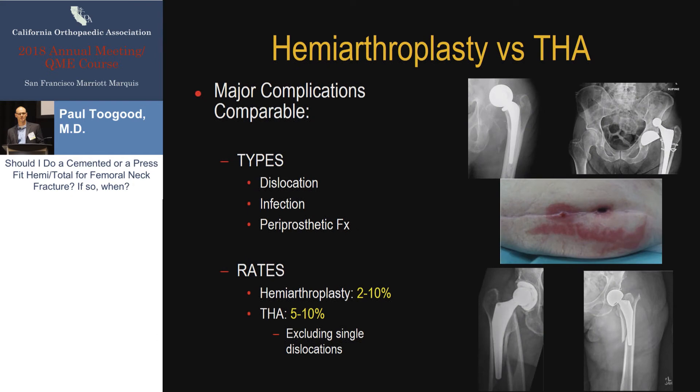Moving on to comparing hemiarthroplasty to total hip arthroplasty. In my review of the literature looking at a large group of studies, the major complication rates in these two procedures are essentially comparable. By major complications I mean dislocation, infection, and periprosthetic fracture — the rates of these three things are quite similar whether you do a hemiarthroplasty or a total hip arthroplasty, somewhere in the 5% to 10% range. Importantly, I'm excluding single dislocations in total hips. If you include one-time dislocators, there's a clear disadvantage to total hip arthroplasty, but if you exclude those, the major complication rates are essentially the same.